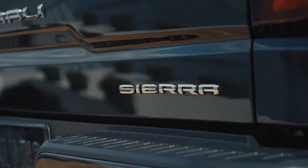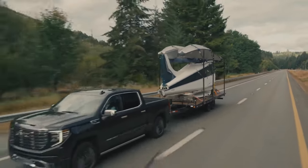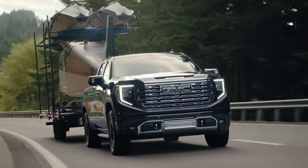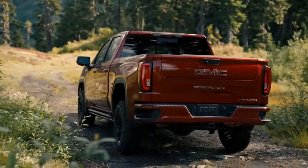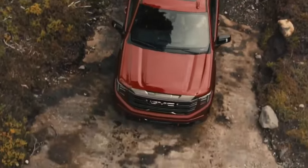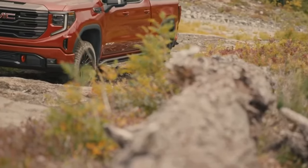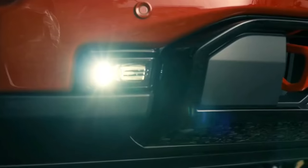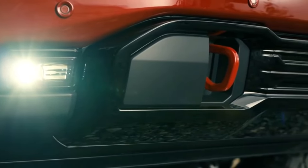According to sources, the highly anticipated GMC Sierra performance pickup truck is currently under development. A specific release date has not been confirmed yet, but fans and rivals are abuzz with anticipation. Potential buyers should prepare for a premium investment, with a starting price expected in excess of $100,000. Check official GMC channels and authorized dealerships for announcements to be at the forefront when this blend of luxury and power arrives.